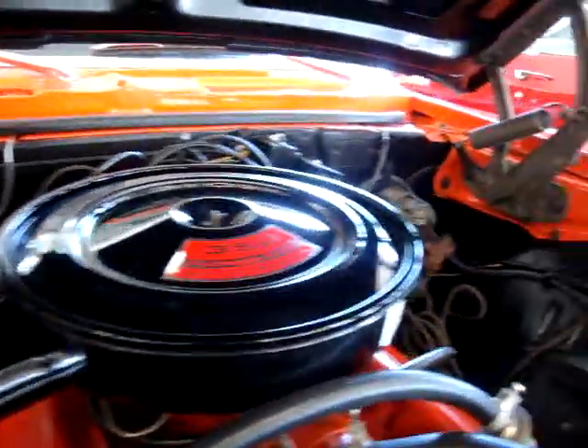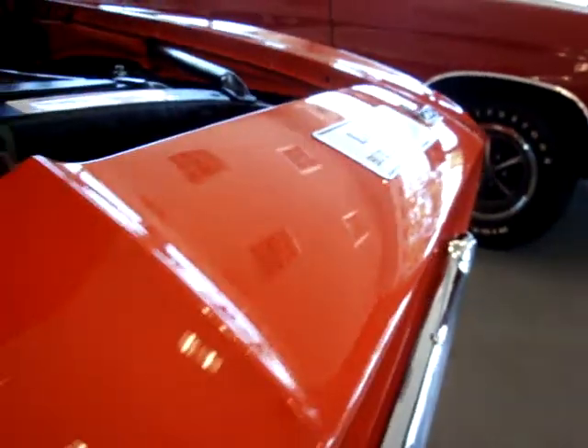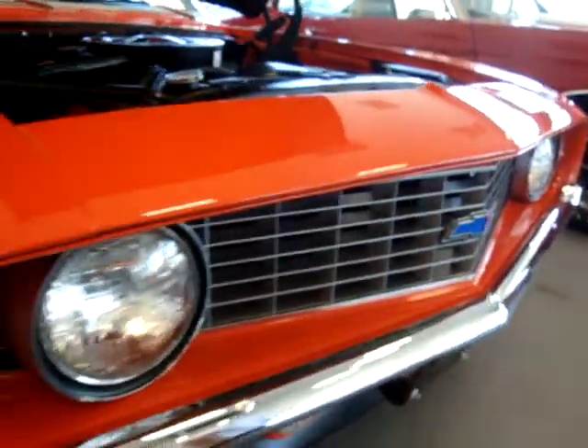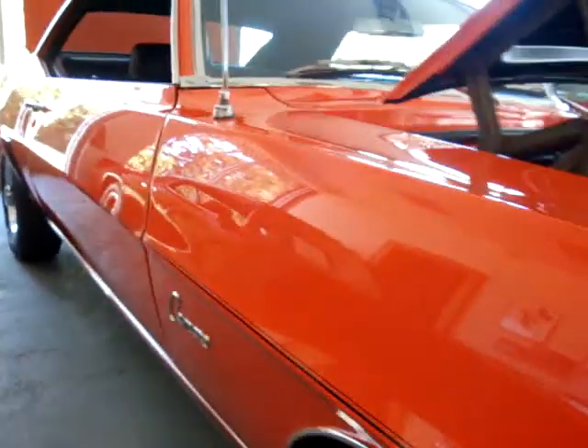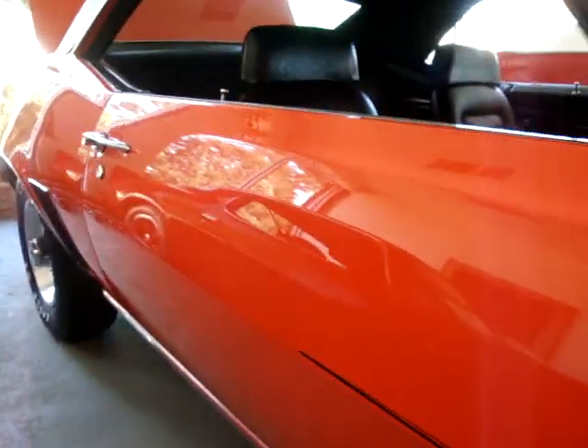Original drivetrain on it. It even has the original pollution control — you rarely see that these days. The paint is shining like brand new. We also have the protector plate on this car, the original bill of sale, and a lot of documents.